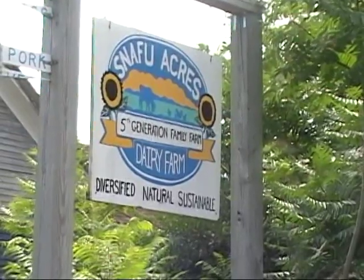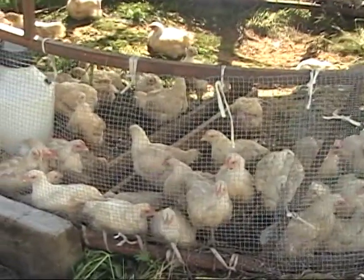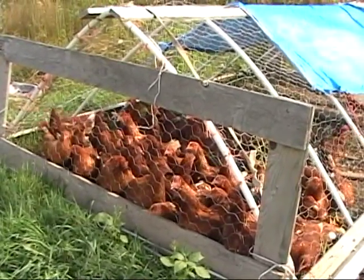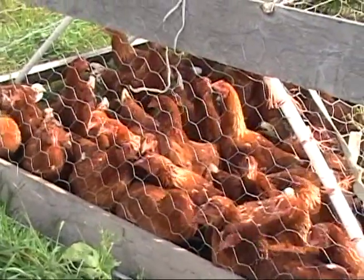Here we used to be a dairy operation, but we went very much into the meats. We have some beef cattle, pigs, meat birds, laying birds, we do turkeys. We have customers who pay — every two weeks we send out a blast email, tell them what we have available, and they can order from that. We just deduct it from their balance.